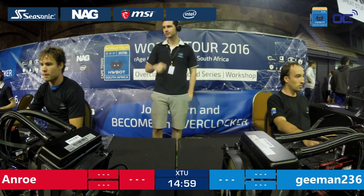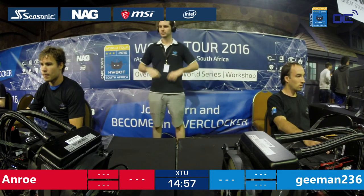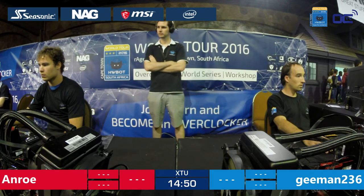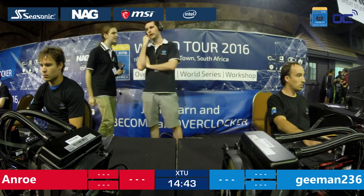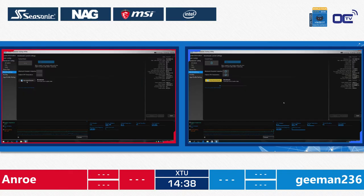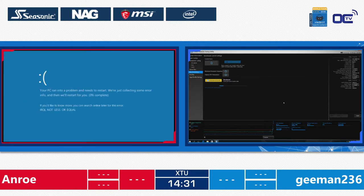They have 15 minutes in total to get the best score out of XTU. On the left side we have Unro, the red team for today, and on the right side we have Gman3236, the blue team. They're all using the same system and will be competing in XTU. And it's the first blue screen of the competition right at the start — not even 40 seconds in!